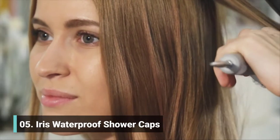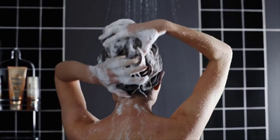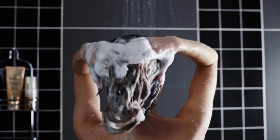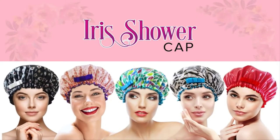Wish you could make your hairstyle last longer? Want to save money on shampoo? Looking for an easy way to keep your hair dry when it doesn't require washing? Then the Iris shower cap is an essential purchase for you.